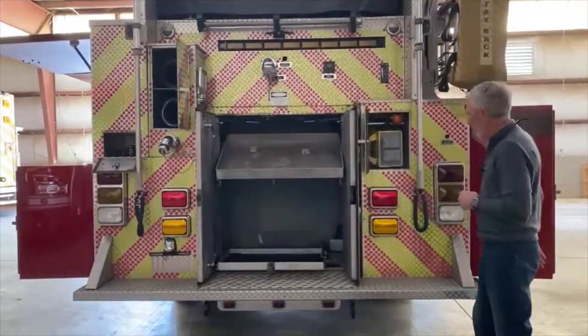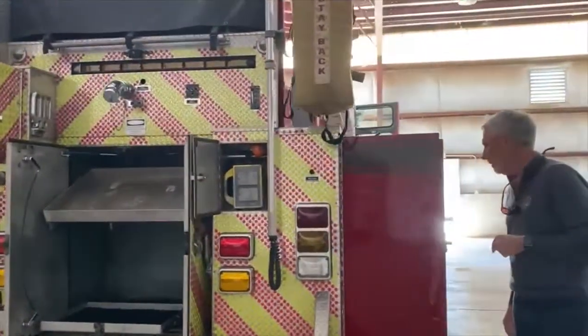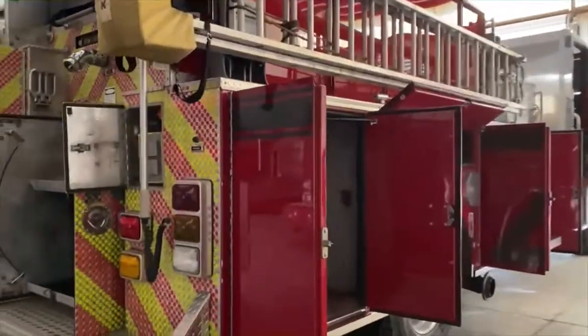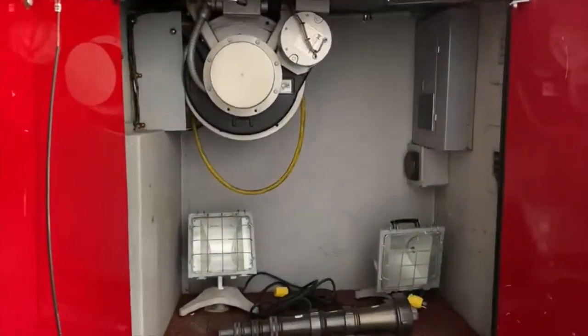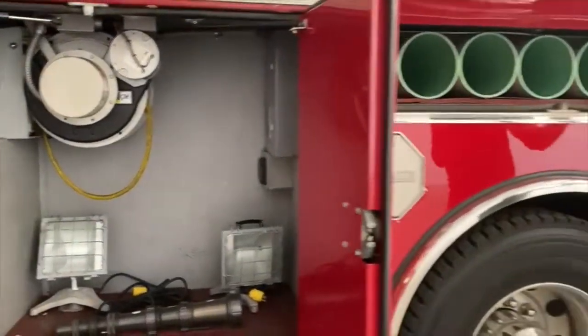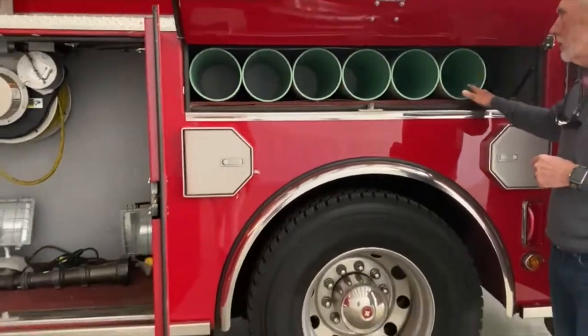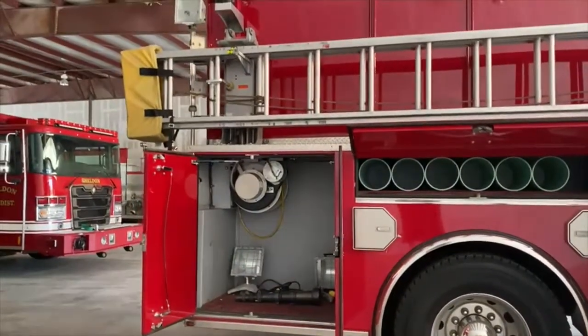This cord reel is coming off a 10KW Harrison hydraulic generator, which is mounted in the R3 compartment. Here are the controls for the Harrison generator in the compartment. In the brim compartment, the previous fire department used it for additional SCBA cylinder storage, so you can add another six cylinders on top of the four that you're already carrying on the wheel wells.